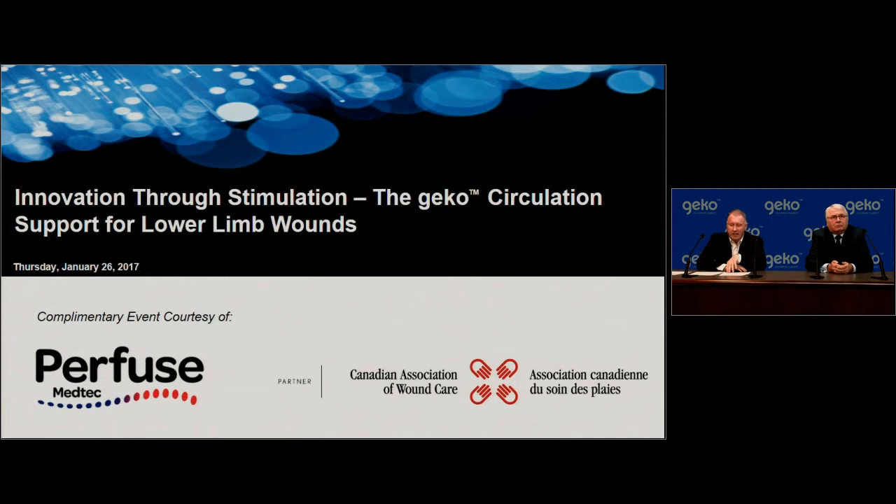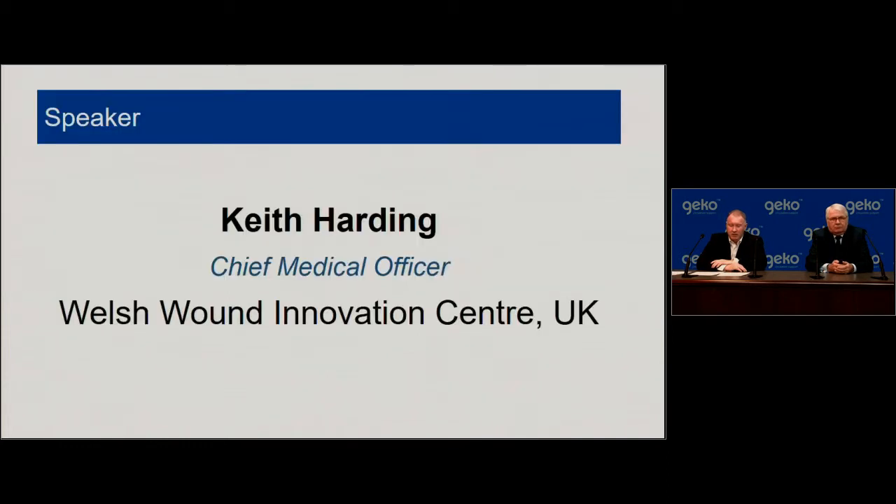The presentation will identify challenges associated with developing effective compression for lower limbs, as well as outlining existing literature, expert opinion and protocols for the use of LFNS for the common peroneal nerve as an adjunct to best practice treatment of lower leg ulcers. To help us understand how Gecko can be utilized effectively, I would like to introduce today's speaker, Keith Harding, Chief Medical Officer of the Welsh Wound Innovation Centre in the UK. I would now like to hand the presentation over to Professor Keith Harding.